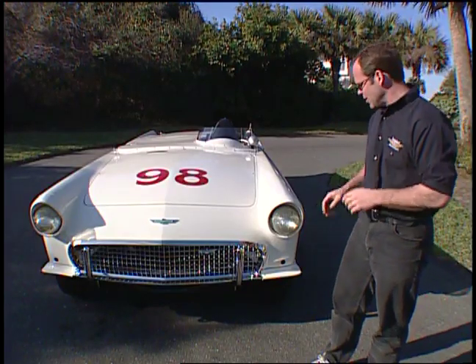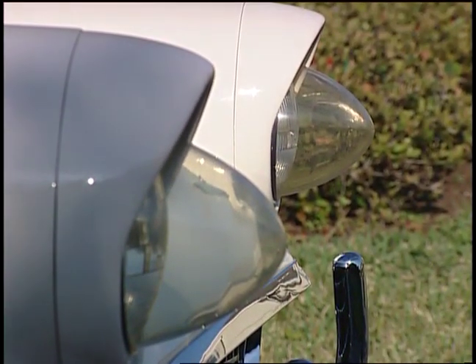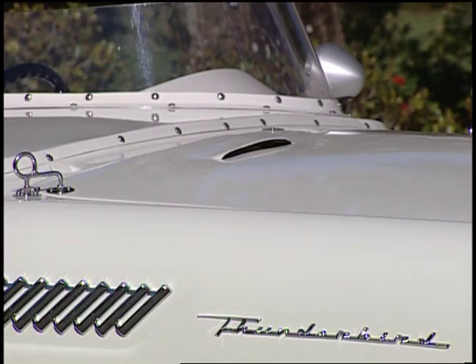If you look at some of the really cool items on this, the original headlight deflectors here were plexiglass, which again was an aerodynamic aid. He had a bumper in front, so I guess he was expecting some action. And all the trim has been meticulously restored, polished, plated — done what it needs.